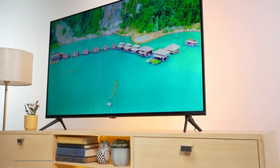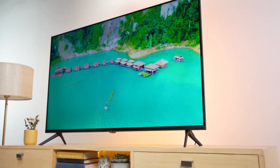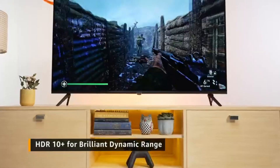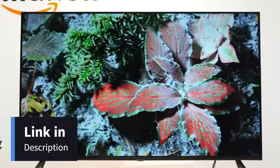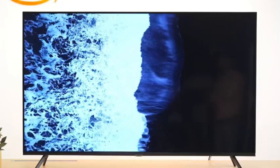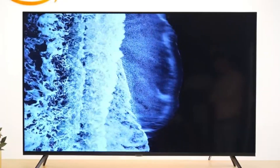Coming to its picture quality, the Crystal Neo 4K series is equipped with HDR10 Plus for a brilliant dynamic range with a spectrum of colors and visual details, even in the darkest scenes.